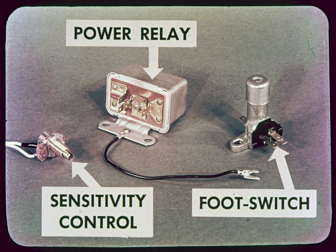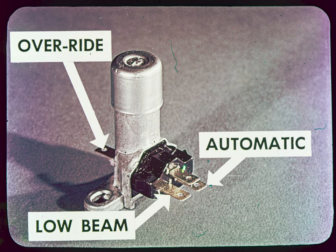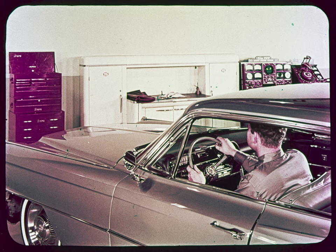The power relay is the trigger for high or low beam. The sensitivity control lets the driver determine when the lights will dim for oncoming cars. The foot switch lets him choose between low beam and automatic operation, and also provides an override action that can force the lights to high beam when in automatic position.